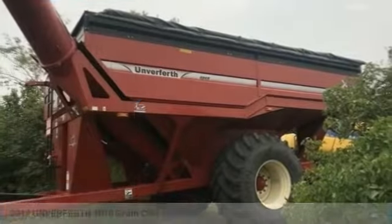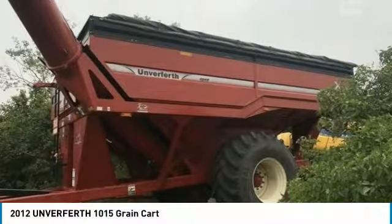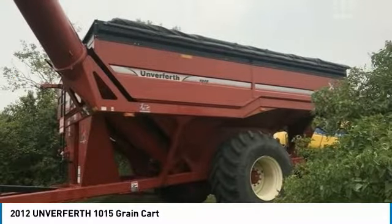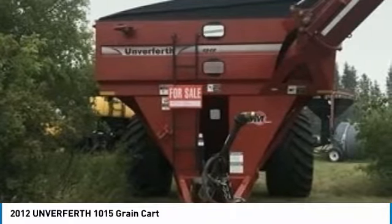1,015 grain cart for sale in Sibri XO, Saskatchewan, Canada S0K3V0. Get ready to maximize your efforts in the field with this 2012 1,015 grain cart. This durable implement has been well maintained, which has enabled its work-ready condition. It comes fully loaded with great options and features that are perfect for any hard-working individual.